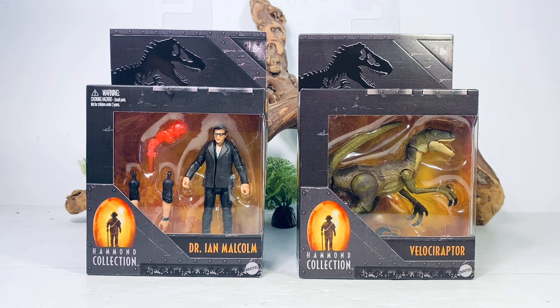These two figures retail for $12.99, which is not a bad price. This is almost like Mattel's version of what Hasbro is doing with the Star Wars Vintage Collection. On Big Bad Toy Store today I saw listings for a Ceratosaurus, Dilophosaurus, Gallimimus, and Dr. Ellie Sattler. It looks like Mattel is ready to go hard with this line, which will seriously limit what I purchase from the main line going forward.